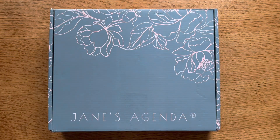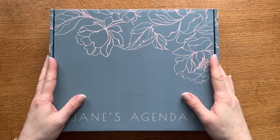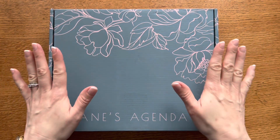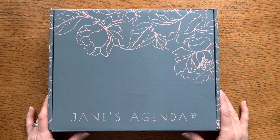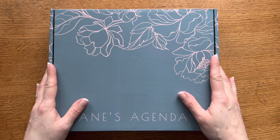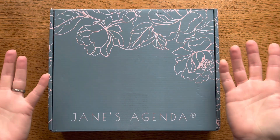Hi everyone, Natasha here. I'm in my office today and I'm excited because I have the Jane's Agenda February subscription box. This is the deluxe subscription box and I can't wait to dive in and share it with you. So stay tuned and welcome to my office.